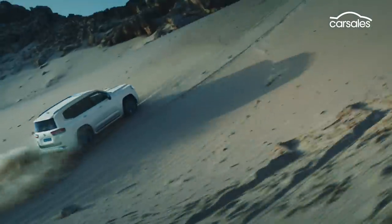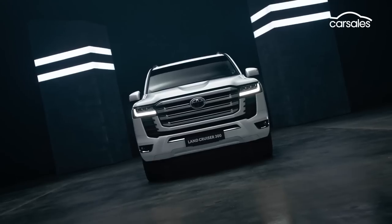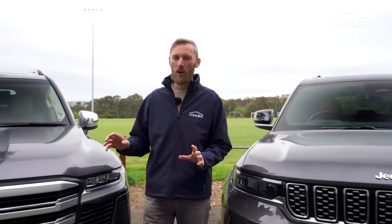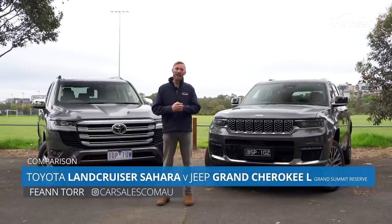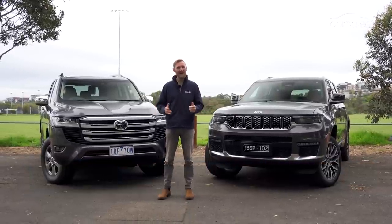The new Toyota Land Cruiser has been a smash hit since it touched down in late 2021, and there's not many big SUVs that can match it off-road. But what about on the road? Given that most owners will spend most of their time on sealed roads, let's see how it fares against a newer, bigger competitor from the US of A — the Jeep Grand Cherokee L. Who will be king on the road? Let's find out.